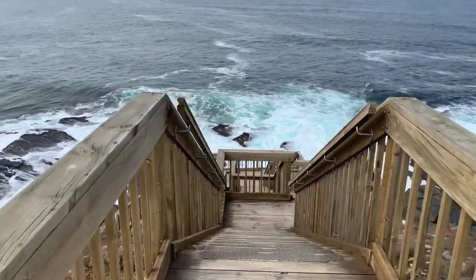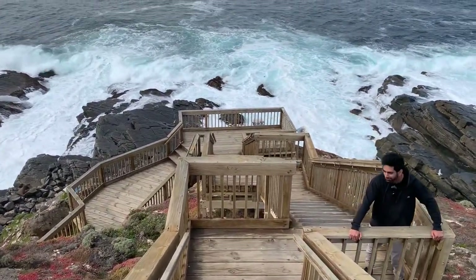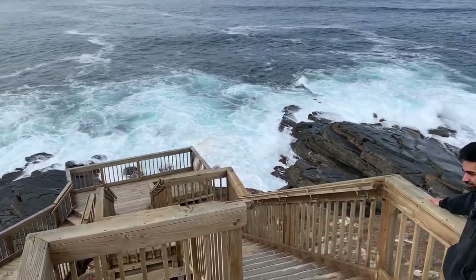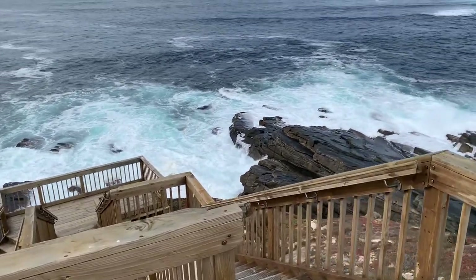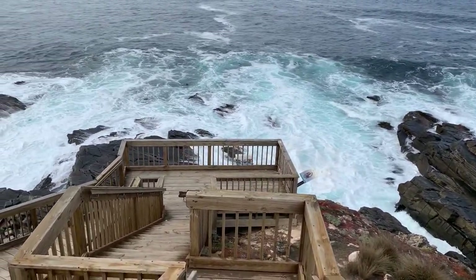We are almost near to Admiral's Arch now. We need to climb down through these stairs and we can reach there soon — look how beautiful and tidy these stairs are, just amazing work.